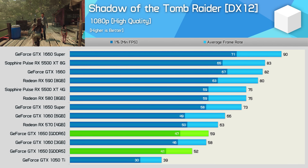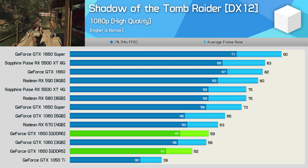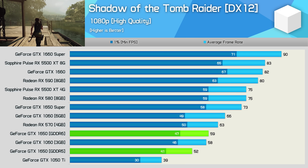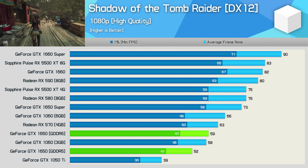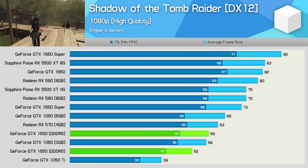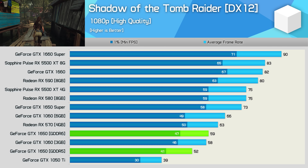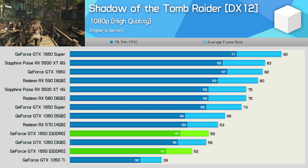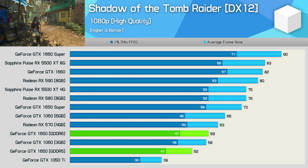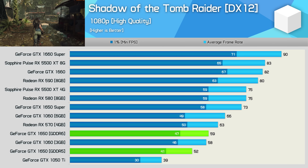First up, we have Shadow of the Tomb Raider. Previously, the GTX 1650 was good for just 52 FPS, making it slower than even the 3 GB GTX 1060. Some might claim a 33% boost over the GTX 1050 Ti is a good result given the MSRP increased only 7%, but I'd argue that improvement after over three years is pretty weak. The real issue was the RX 570 — the GTX 1650 is more power efficient, but the RX 570 cost less and offered significantly more performance, leaving the GTX 1650 dead on arrival with over 20% more performance from the RX 570.